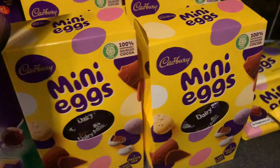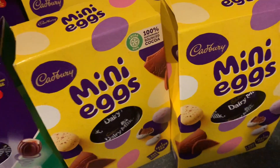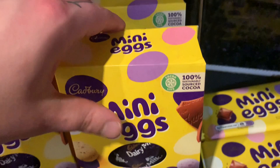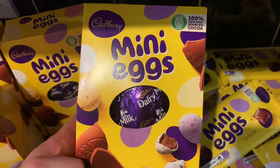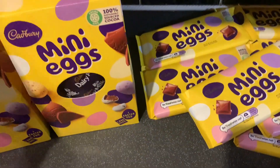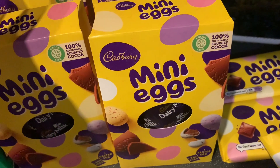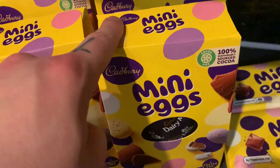Everyone loves a mini egg — they're one of my favourites at Easter time. So we've got four of these mini egg Easter eggs. They are only a pound, which is really good, and you get a Cadbury's egg inside plus a bag of mini eggs as well — so a pound is brilliant. Sometimes these can be two pounds or £1.50 in other stores, but they're currently on special for a pound in Tesco.